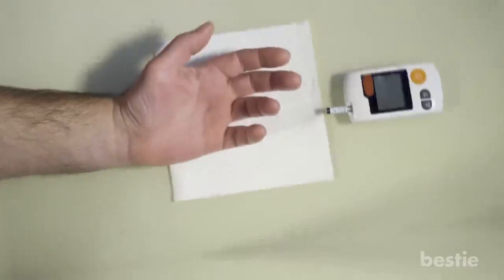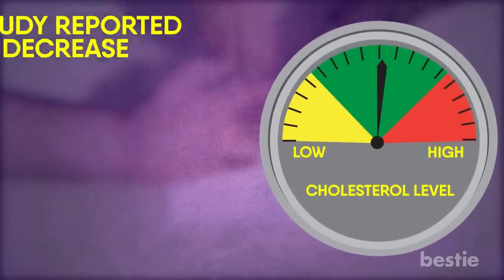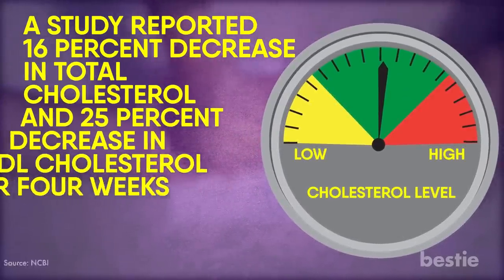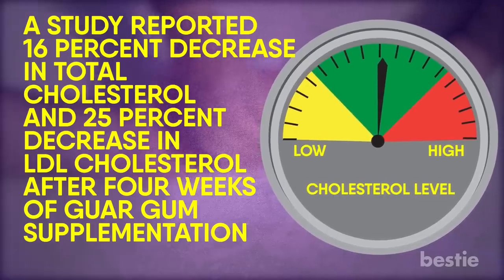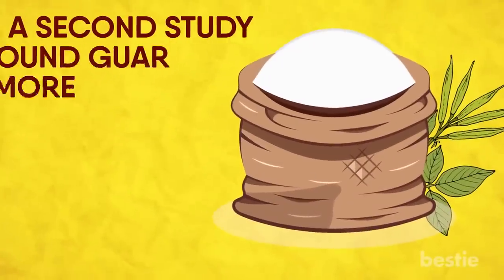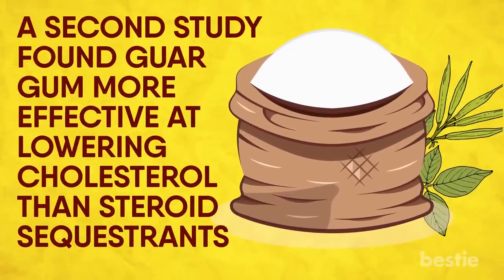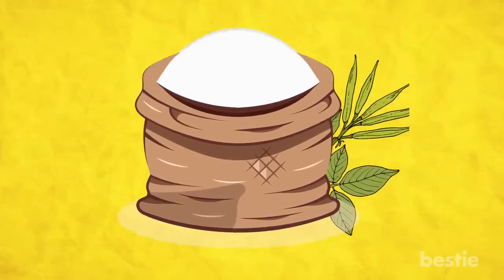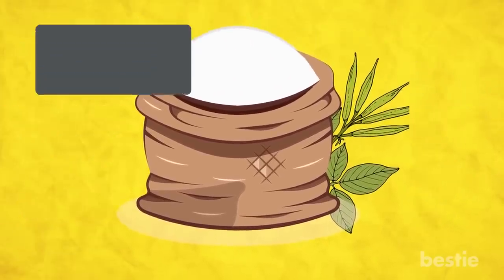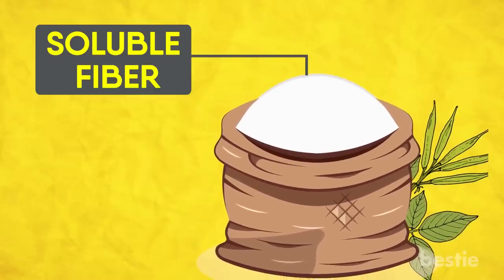Lowers Your Cholesterol: One of the best things guar gum can do for you is to lower your cholesterol. A study reported a 16% decrease in total cholesterol and 25% decrease in LDL cholesterol after four weeks of guar gum supplementation. A second study found guar gum more effective at lowering cholesterol than steroid sequestrants, a substance commonly used as a cholesterol-lowering medication. This cholesterol-lowering effect is thanks to the large amount of soluble fiber in guar gum, which binds cholesterol so that less of it is available for absorption.